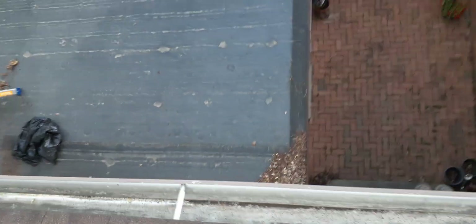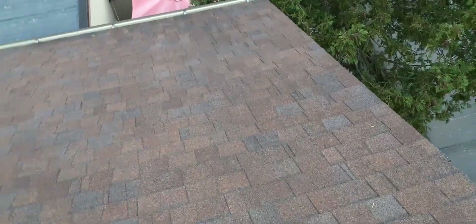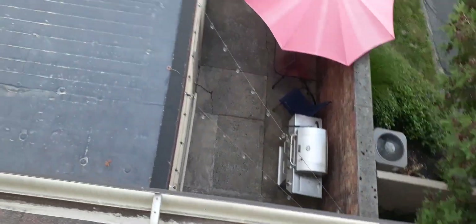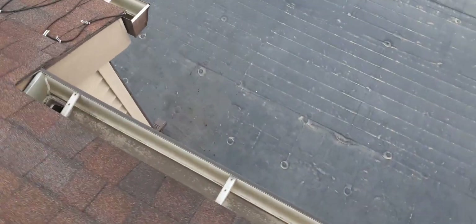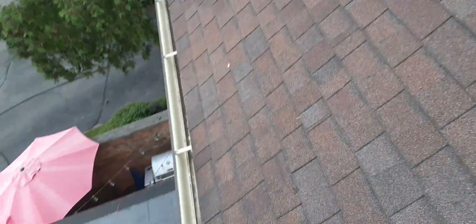We're gonna try to make this quick. Still got to blow off the roof down there — got a little bit of debris. I try to clean up my mess, and sometimes I even try to clean up others' messes, but most of the time they're not too bad. I left a little mess under my ladder but I'll clean that up.